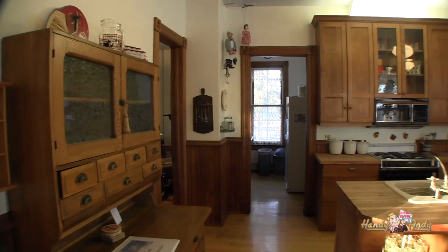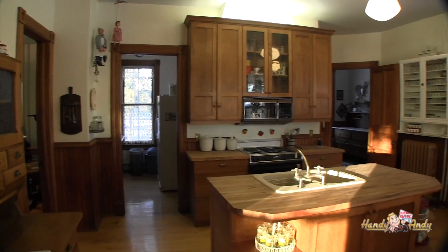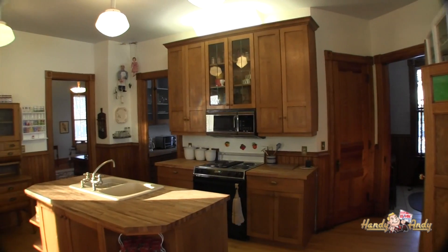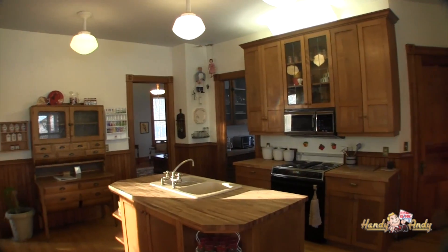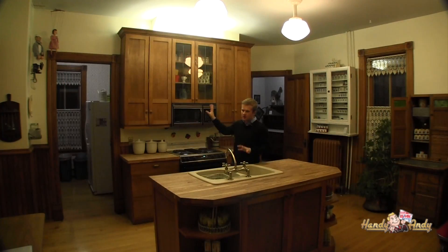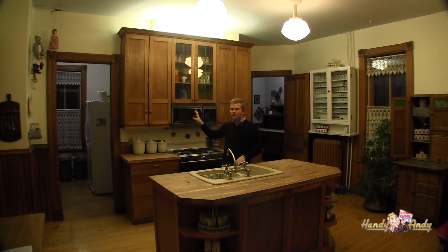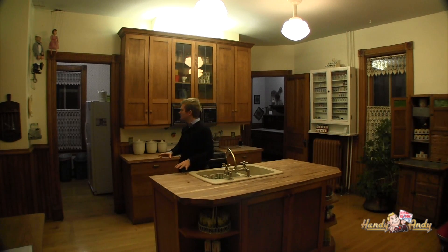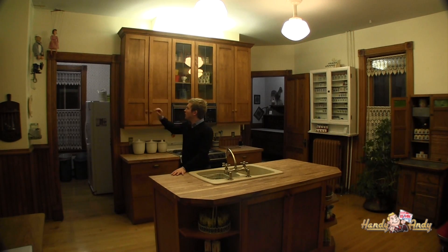The kitchen of the home features a large center island with butcher block countertops. We've got a dishwasher, stove, and microwave for modern convenience, as well as a lot of storage in these cabinets. The cabinets are not original to the home, but do offer great storage. Originally this room would not have had any cabinets, and there is a room off to the side that does feature the original cabinets.